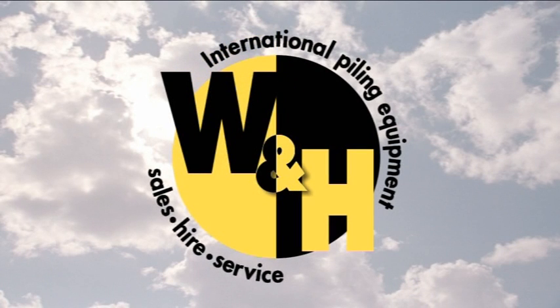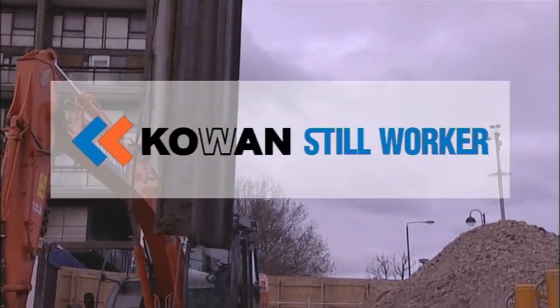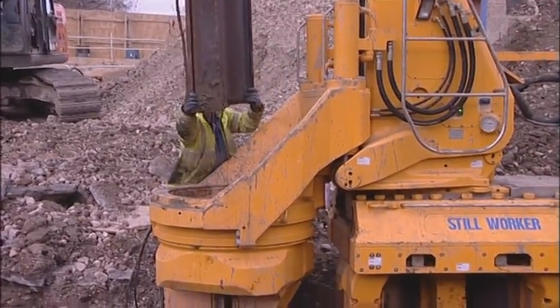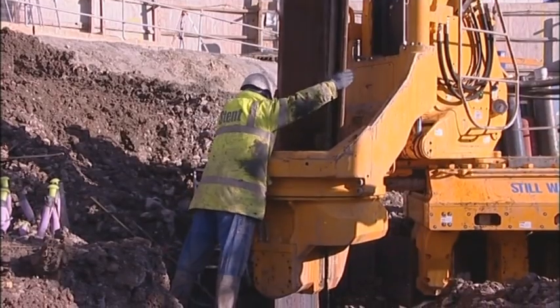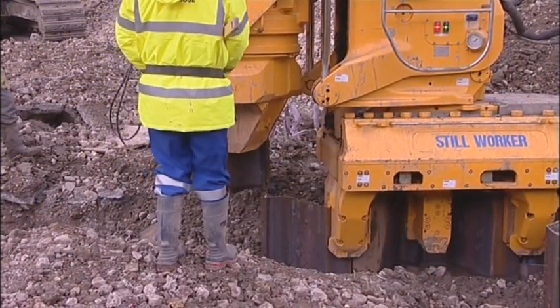Piling equipment specialists Watson and Hill House, the global agents for the revolutionary Cohen Stillworker static load, noise and vibration free hydraulic pile pressing machines, introduce the new ZU100 Stillworker, developed specifically for the European market and capable of driving and extracting both U and Z sheet piles.